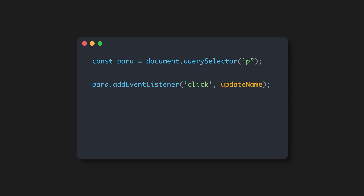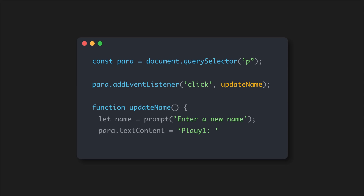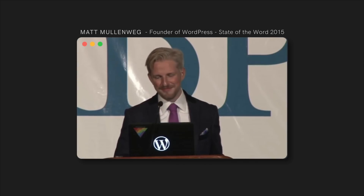With a bit of knowledge of modern JavaScript, its frameworks and related libraries, you'll be on the path to learning to develop your own Gutenberg blocks.